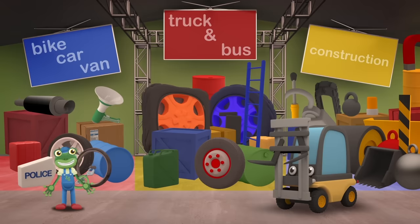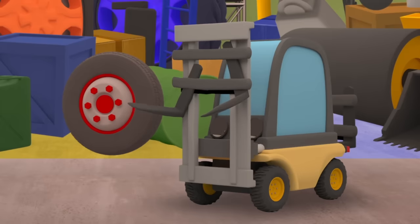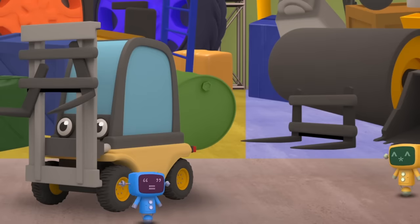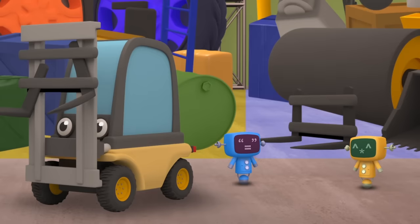Oh no! Florence, what's the matter? Is something wrong? Your lifting forks look damaged! The Mechanicals will get you some replacement forks - at least we know where to find them now that the store is tidy! You're a construction vehicle, so your parts will be over on the right! I'll go outside and call Helen to take us back to the garage!